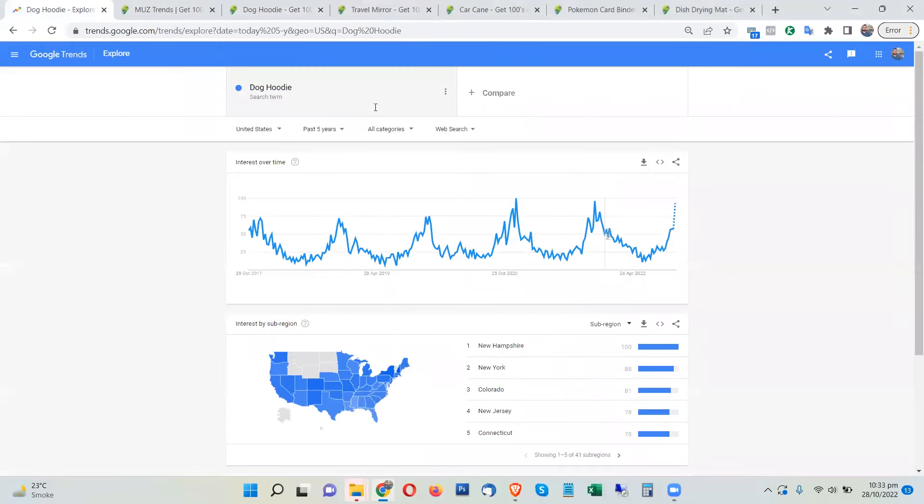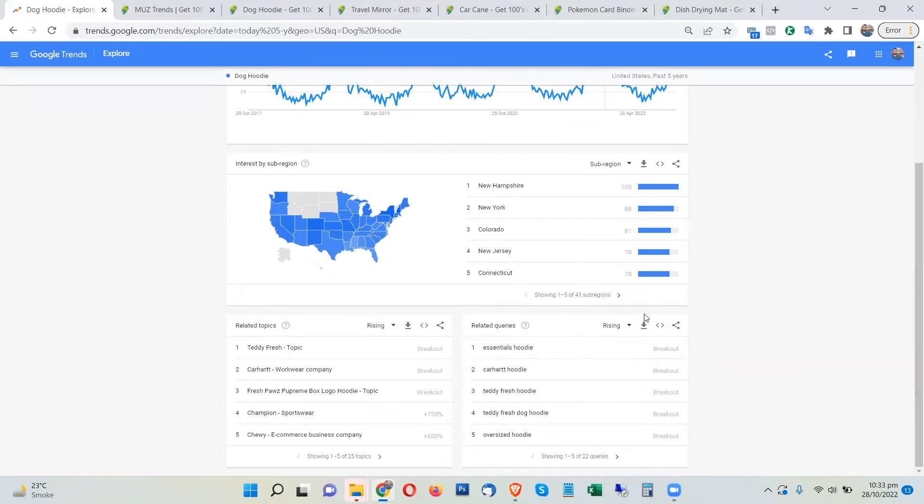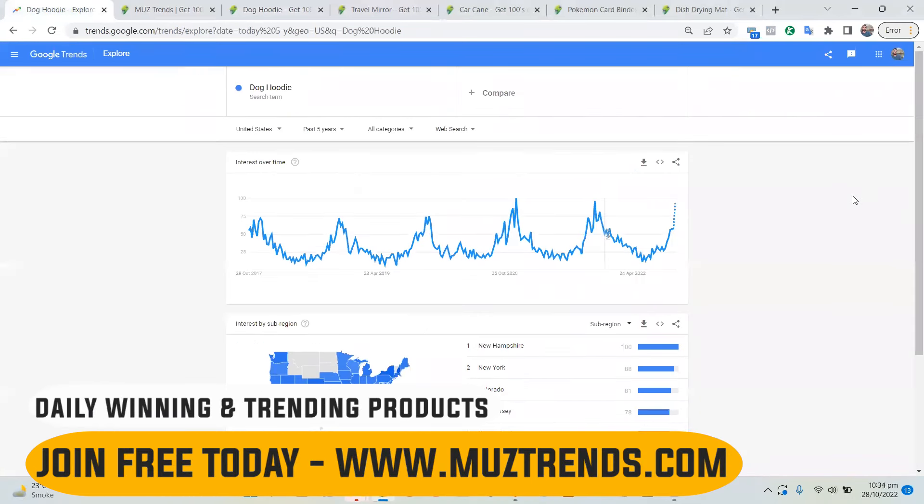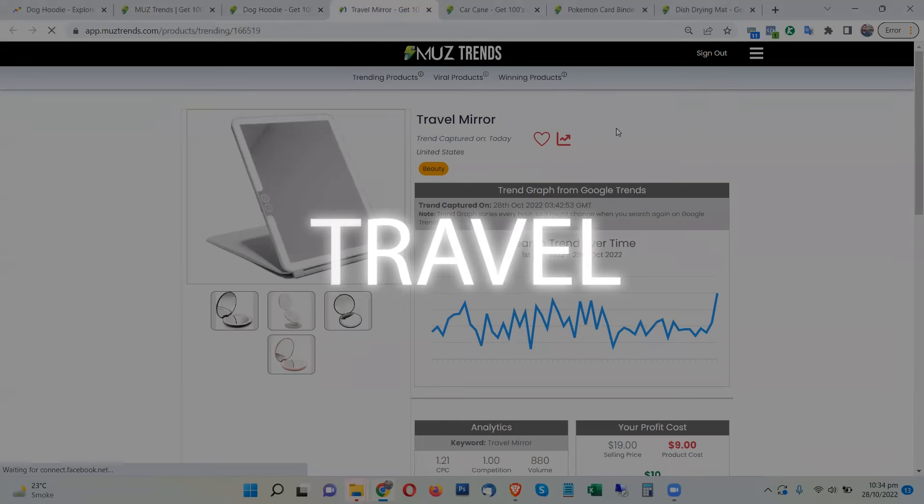This product normally has 12,000 searches per month from the United States. Looking at Google Trends — using the United States, past five years — you can see it's showing the highest trend this week, almost 100% rise. All related searches are also showing breakout trends, so this is absolutely going viral right now. You should promote this and you can definitely make some very easy sales and good profits.